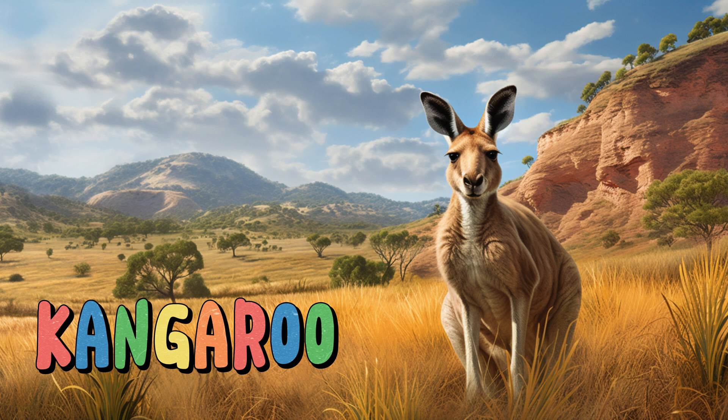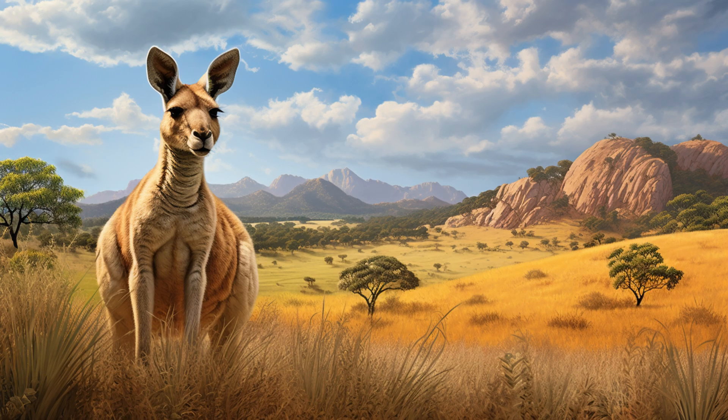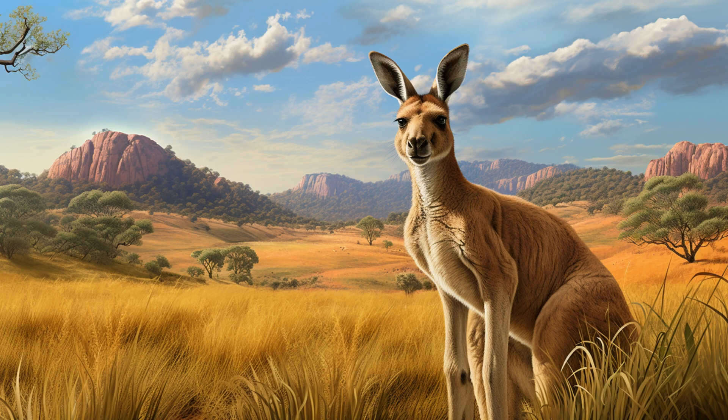Kangaroo. With their powerful hind legs and pouches, they're like the jumpers of the grassland. Kangaroos are marsupials known for their distinctive way of moving. They use their muscular legs to cover great distances in search of food and water. Kangaroos also have a pouch where they carry and nurse their young, called joeys.